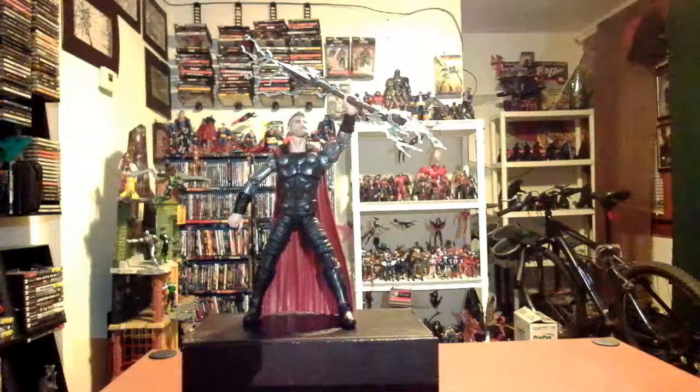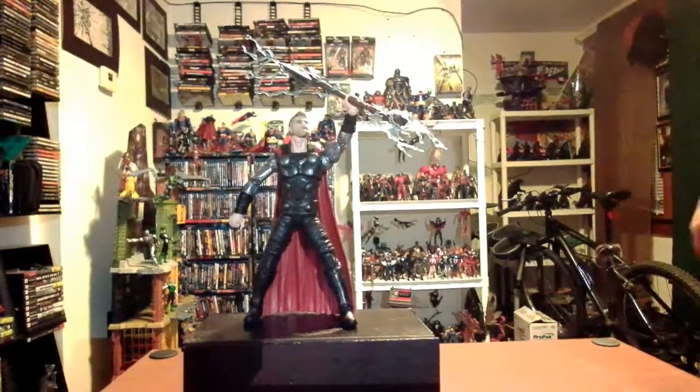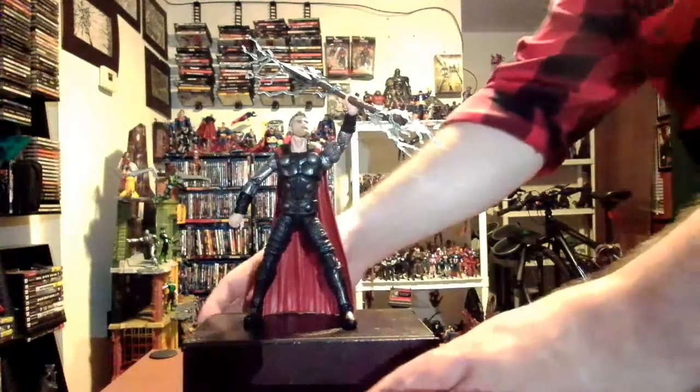Here I've put him in a pose where he's holding Stormbreaker above his head with lightning going off. I added some of the lightning effects from the Thor Ragnarok two-pack Thor. I think it looks pretty cool — outstanding, actually.